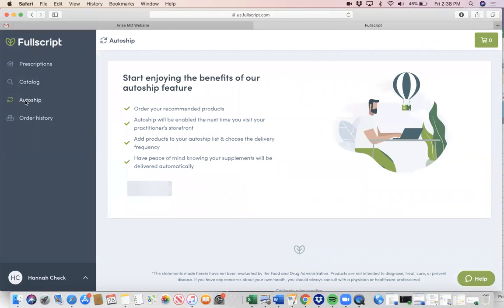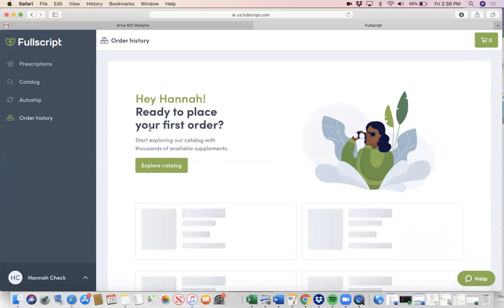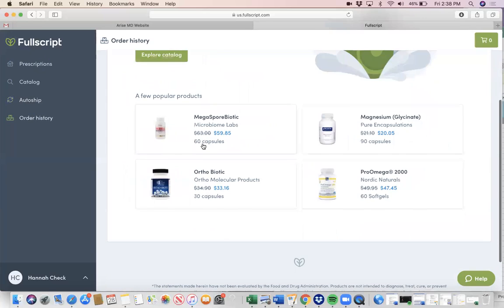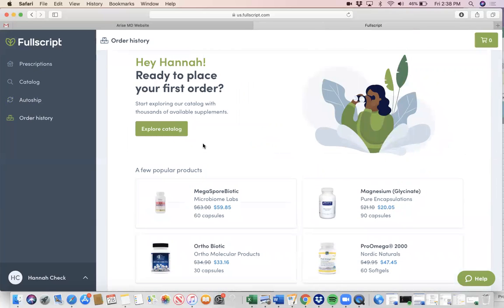You can create auto-ship orders if you want to take that off your hands and have it come monthly, every other month, or whatever you'd like. And the order history tab will have all of your previous orders, so if you forget what supplement you were taking, you can go to order history and click on your previous order.